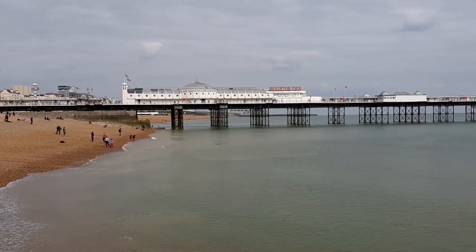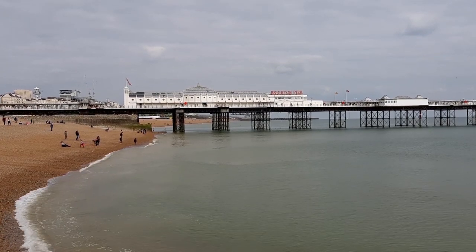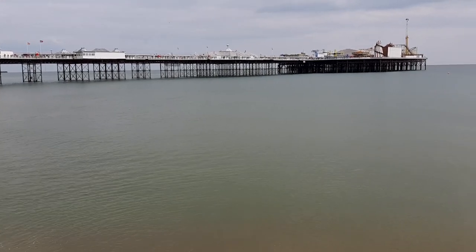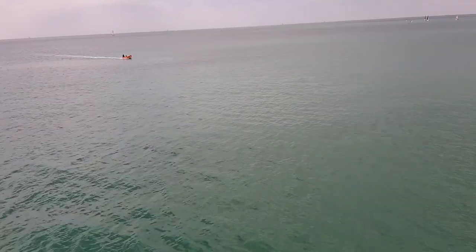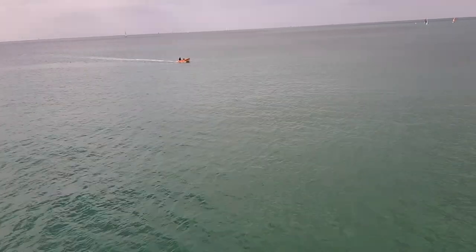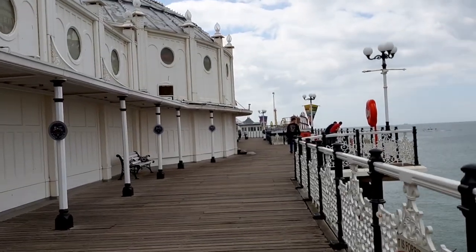Let me give you a quick summary of what is right now before you. This is the Brighton Pier. It's located in the heart of Brighton and it's amazingly 1222 feet long. It's amazingly beautiful — as you can see the floor is literally made of wood.